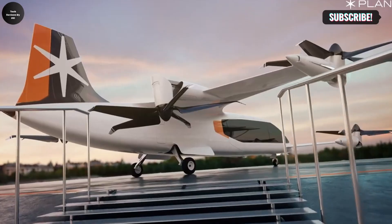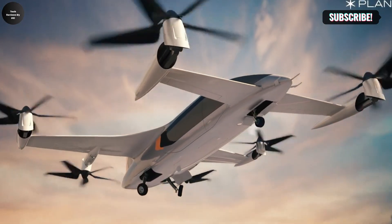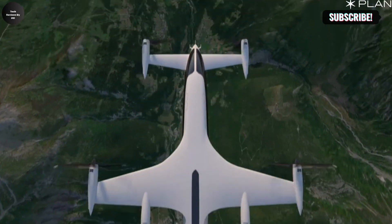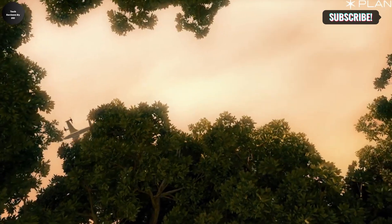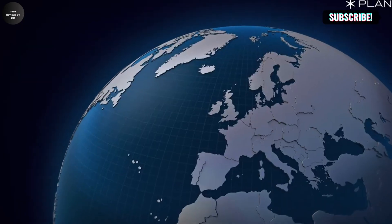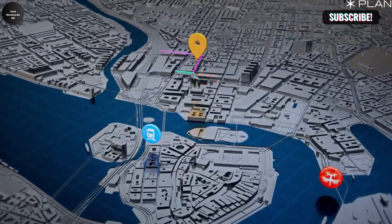The Plana Hybrid CP01 is an innovative hybrid eVTOL aircraft designed to transform inner-city travel with sustainability, efficiency, and cutting-edge technology. It offers a range of up to 500 km (310 miles), perfect for city-to-city travel, a top speed of 186 mph (300 km/h) for fast commutes, and seating capacity for 7 passengers, blending comfort with utility.